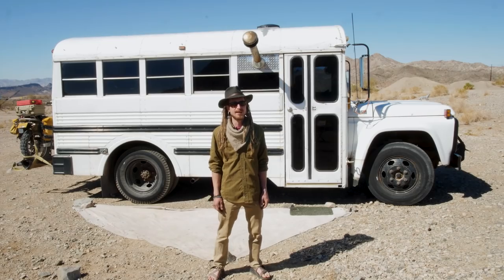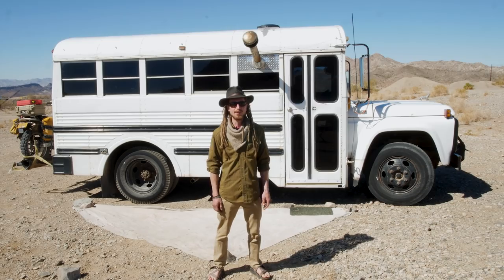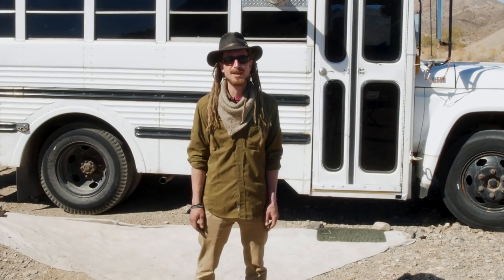My bus comes prepared — I've got a 10,000-pound winch on the front so I can pull other people out, which is basically all I've ever used it for. Snow, ice, sand — it doesn't matter. It's an amazing tool.